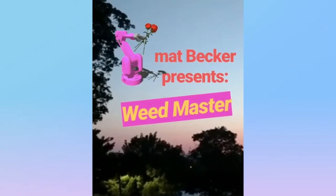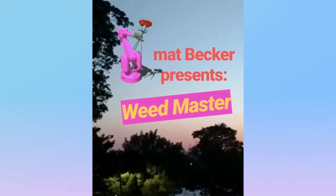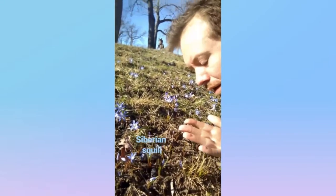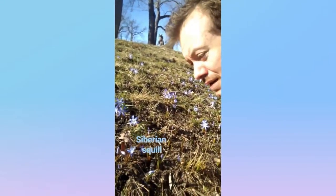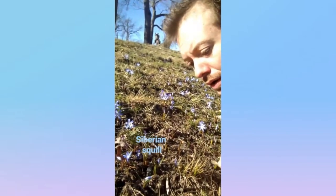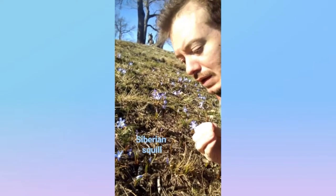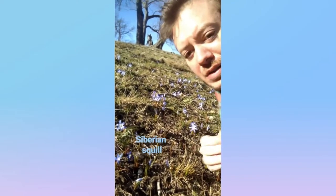Hello, you're watching Matt Becker, Weedmaster. This is Siberian Squill. It's from the same family as asparagus. It's an early spring bloomer, and it's from central Eurasia, like the Caucasus region.